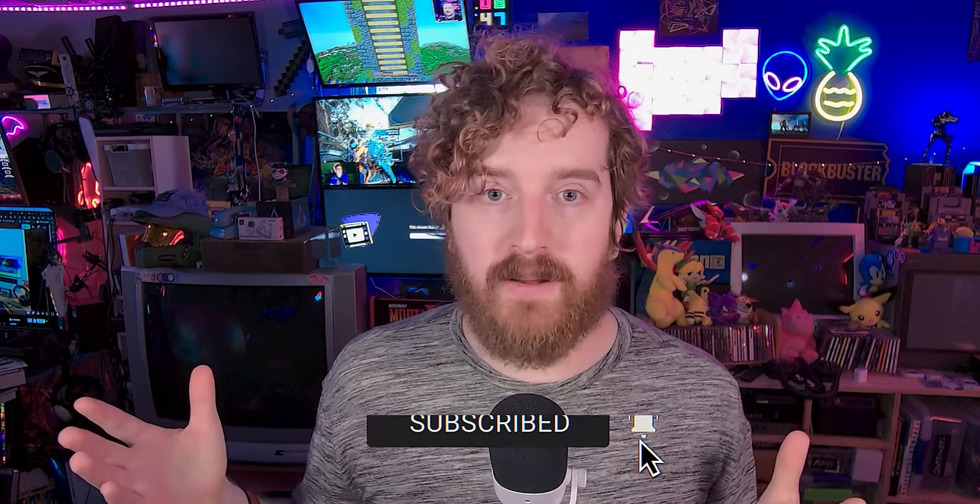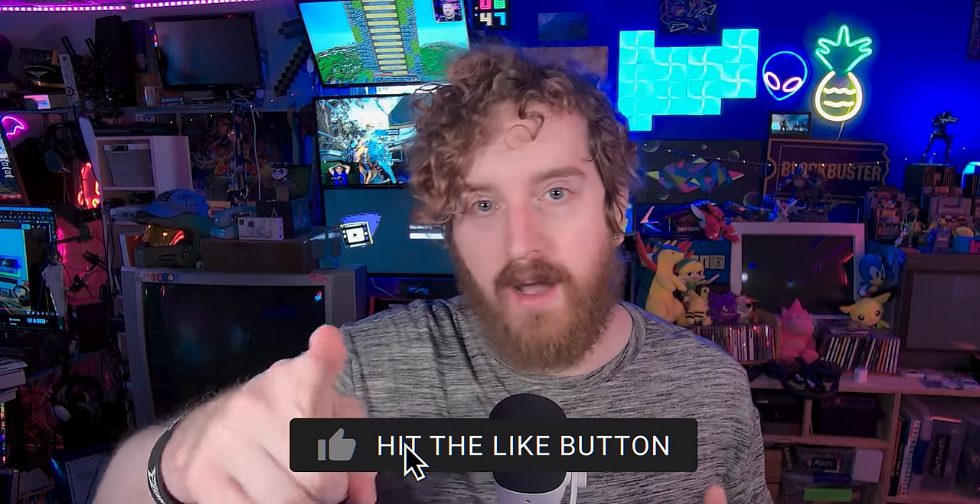Product links to everything will be in the description below as they become available, and we'll get videos on the webcam and capture card when they're ready. If you missed recent streaming gear coverage, check out my video on the Facecam Mark II — a pretty nice upgrade from the original. I also just dropped a video on a new Lewitt microphone with some pretty crazy technology. Remember to be kind, rewind.